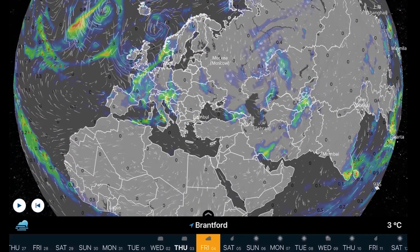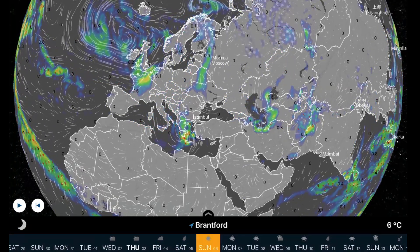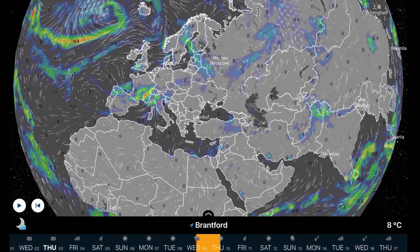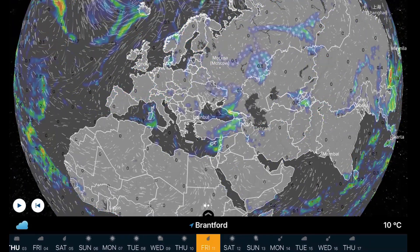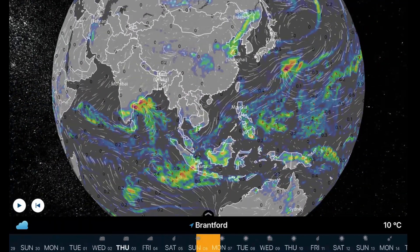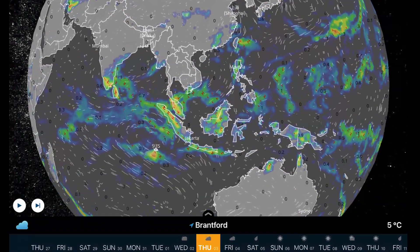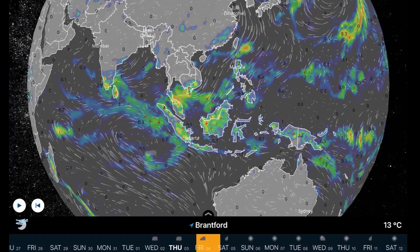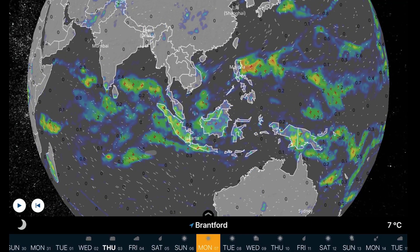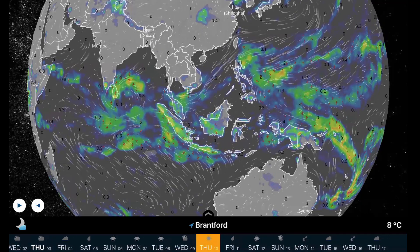Overlooking Europe, we've got those big systems penetrating the UK this week — Ireland and the north coast of Spain as well. A Mediterranean system is racing through. Overlooking Southeast Asia and Malaysia, one tropical depression south of Sumatra. Other than that, no major tropical systems developing or forecast in the long range.